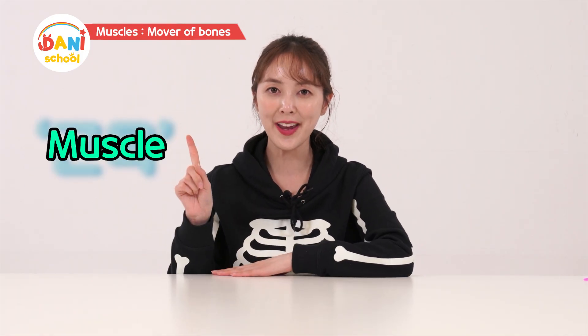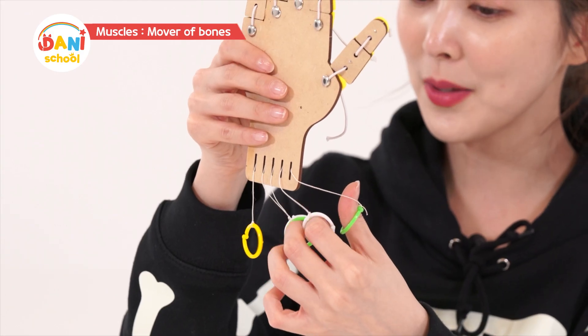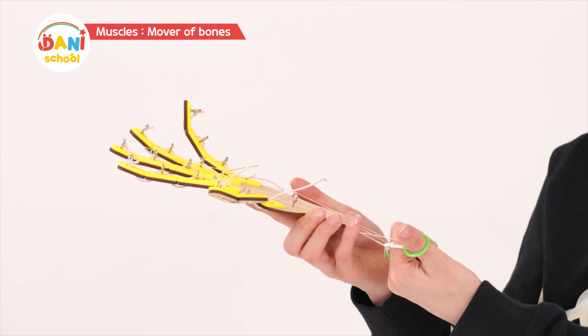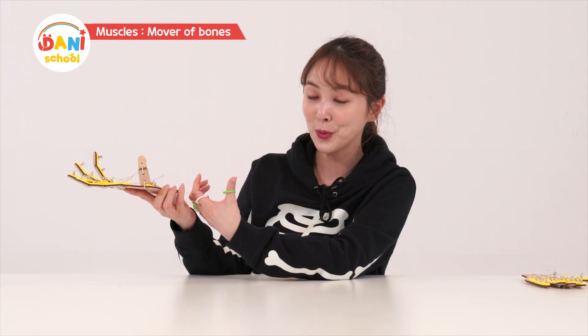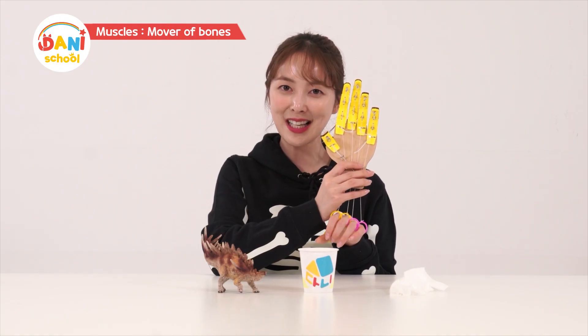But we need more than just bones to move — we also need muscles to help the bones. Why don't we take a look and see how the muscles help the bones? Ta-da! I made hands for you to see how they work. Watch how the fingers move carefully. I'll put my fingers in like this, and I'll pull the fingers as the finger muscles move. Pull! Wow, they move! I can move them however I want. I'll make a fist and open it. This is super cool — it might be able to pick something up!